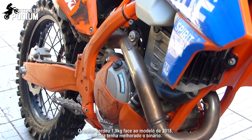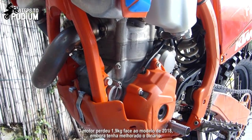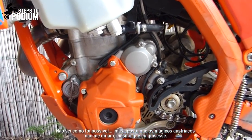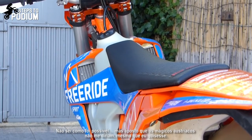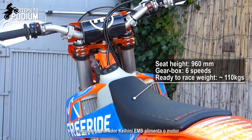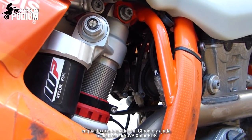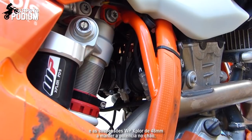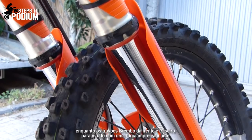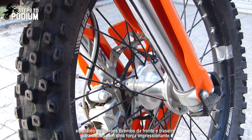The engine shaved off 1.9kg of weight from the 2018 model but actually improved the torque figures — the Austrian magicians won't tell me how even if I wanted to know. The Keihin EMS throttle body feeds the engine, while the chromoly frame helps the WP Xplor PDS shock and WP Xplor 48mm forks keep the power to the ground, while the front and rear Brembo brakes bring it all to a halt with tremendous stopping power.